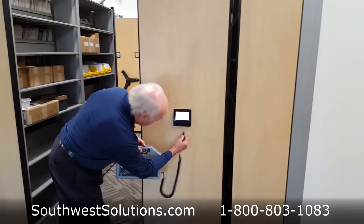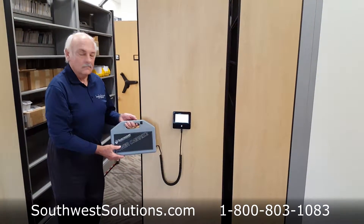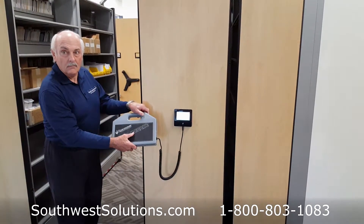In case of a power failure or safety device issue, an override battery pack is included and plugs into the control panel for temporary use.